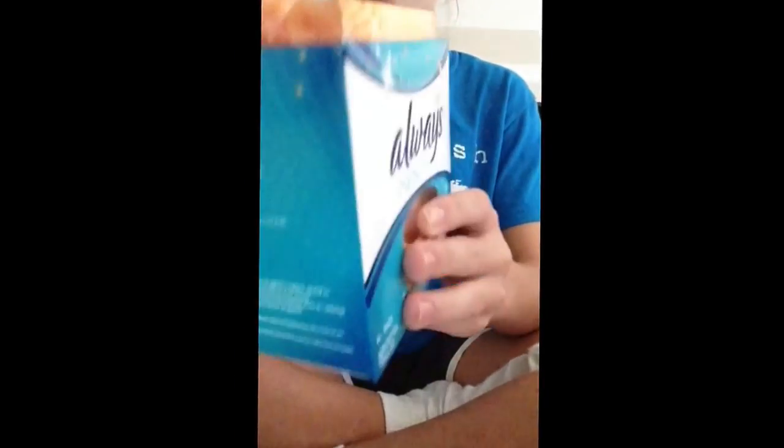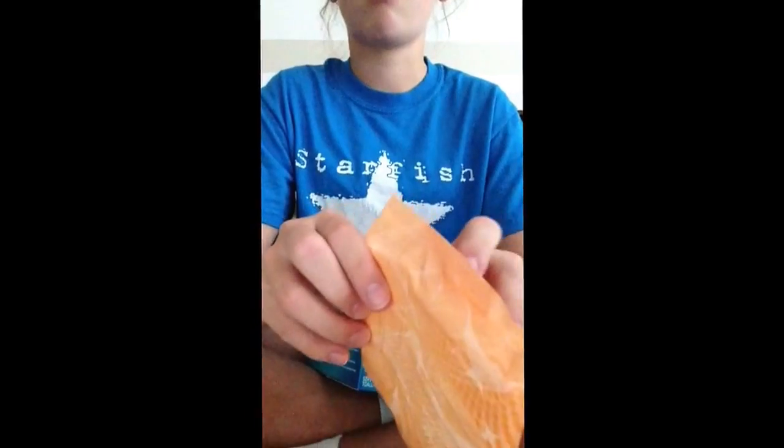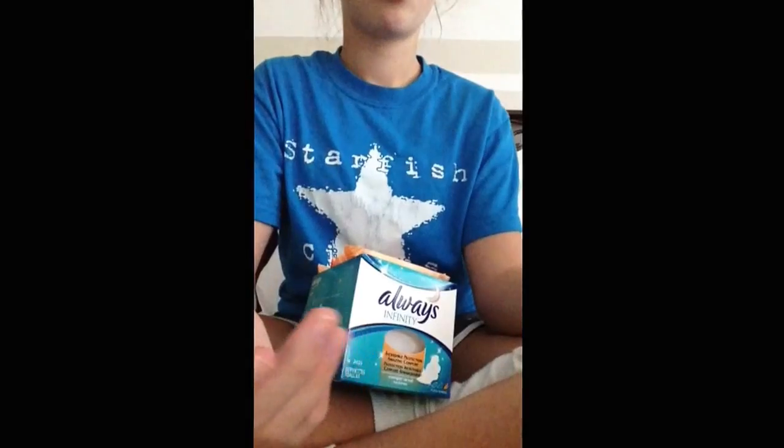The Always Infinity Overnight pads are incredibly thin and you can see that it has a nighttime design. It has 'pad front' labeled and gives awesome protection. They have the same holes and lines as the regular ones. The U by Kotex Overnight I like as well, but it still gives a heavy feeling. It's not the most pleasant feeling, but it's not the worst feeling in the world either.